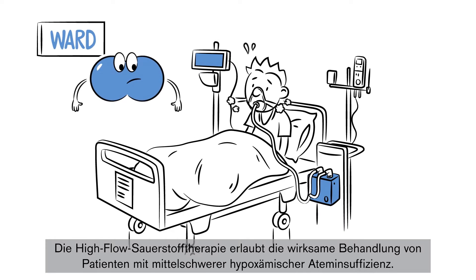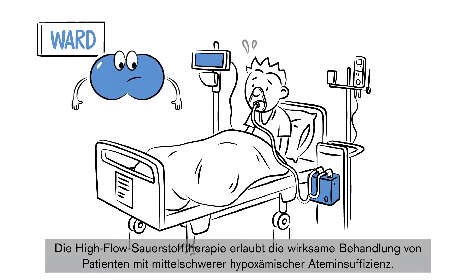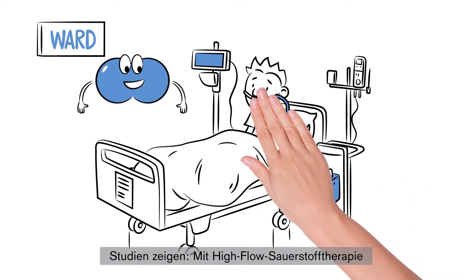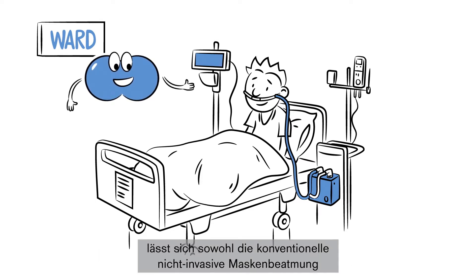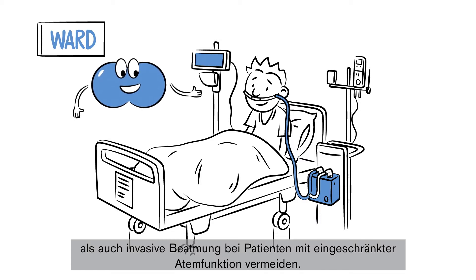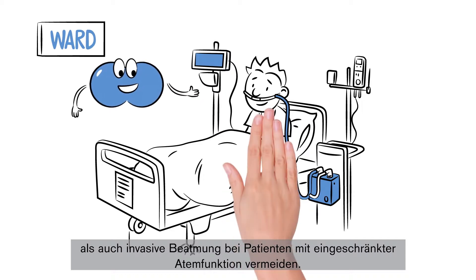High flow therapy can effectively be used to treat patients with moderate levels of hypoxemic respiratory failure. Studies have demonstrated that high flow oxygen therapy can be successfully used to avoid both conventional mask-based non-invasive and invasive ventilation therapy in patients with compromised respiratory function.